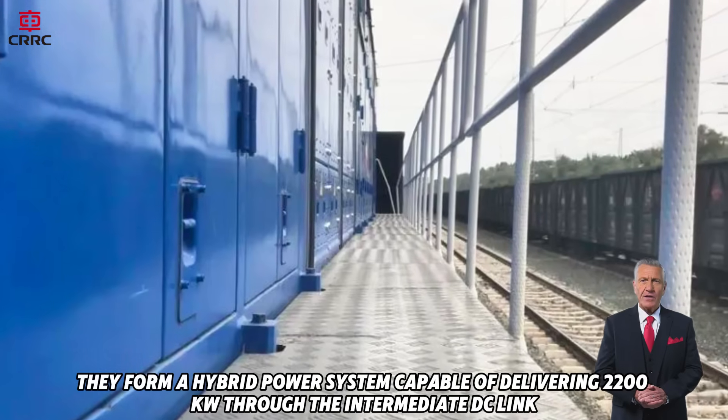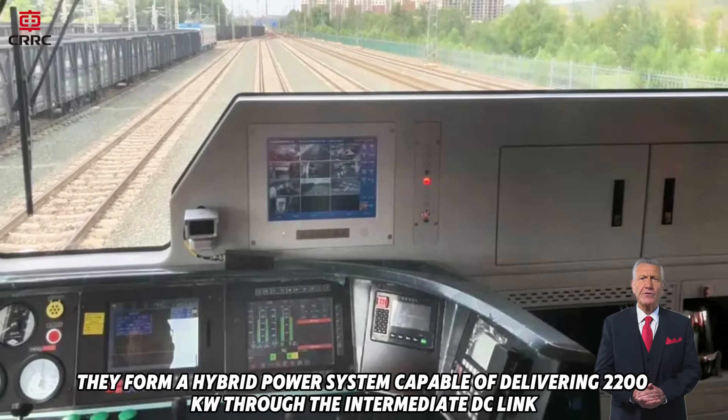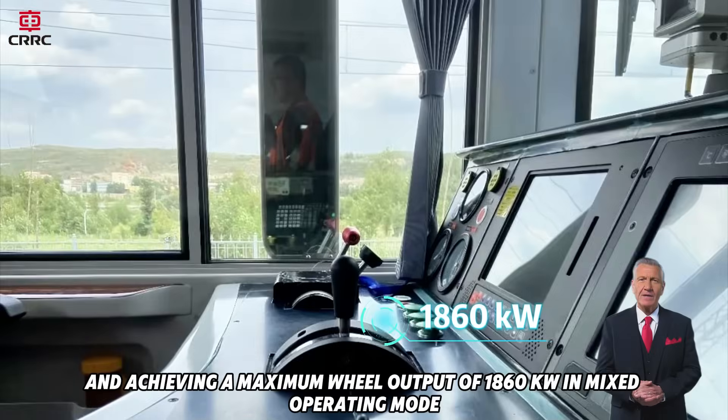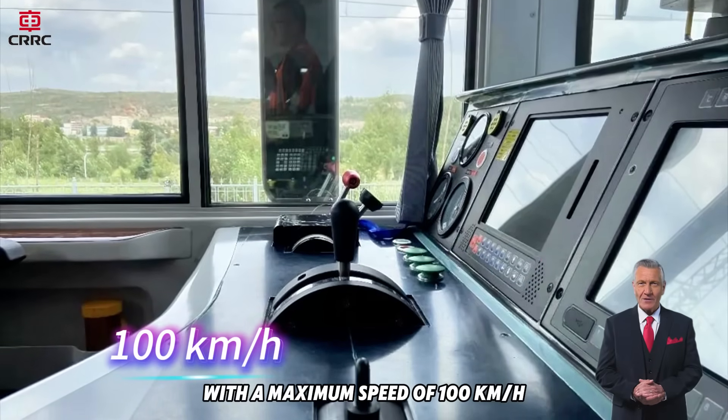Together, they form a hybrid power system capable of delivering 2,200 kilowatts through the intermediate DC link and achieving a maximum wheel output of 1,860 kilowatts in mixed operating mode. With a maximum speed of 100 kilometers per hour,